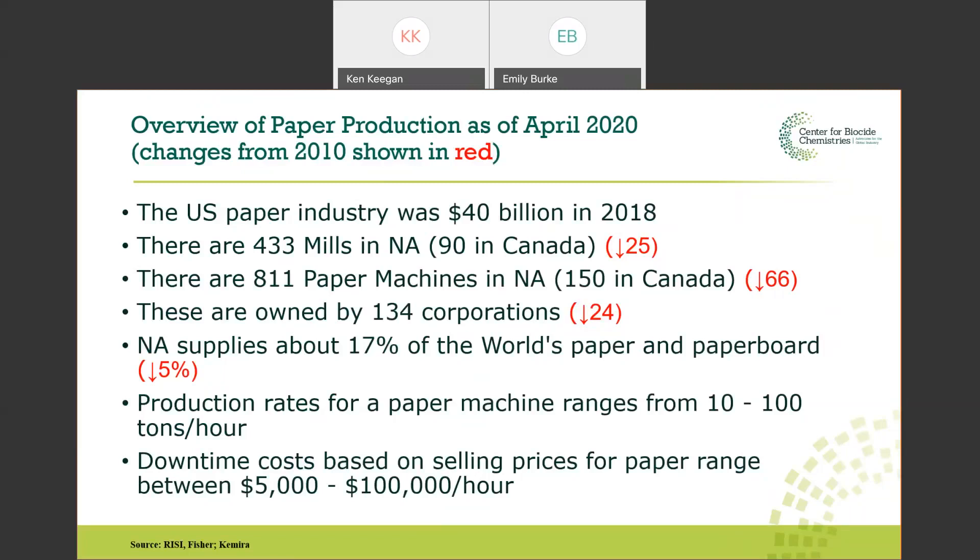A paper machine is a large operation that produces somewhere between 10 and 100 tons of paper per hour depending on the grade. Papermaking is a 24/7 operation — these machines are large and expensive. Downtime is very costly. On the largest machines, that can cost up to $100,000 an hour. So anything that impacts production efficiency is quite dramatic.